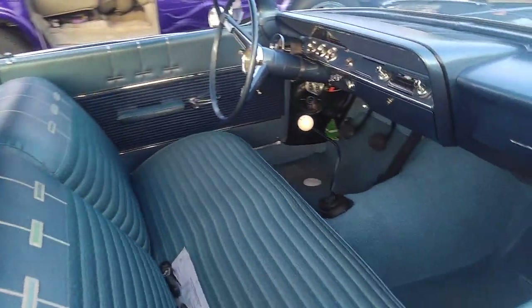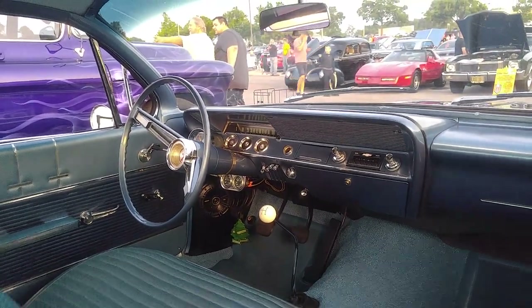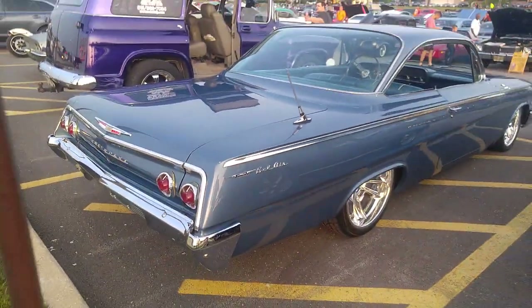She's real fine. My Chevy dogleg shifter. Del Air 409, bubble top. Maybe one day we'll get one of those. Let's go!